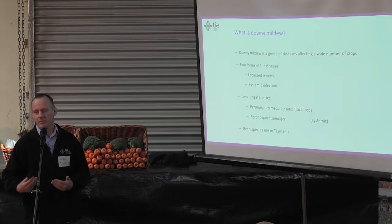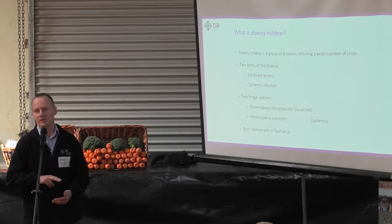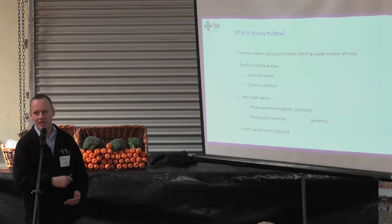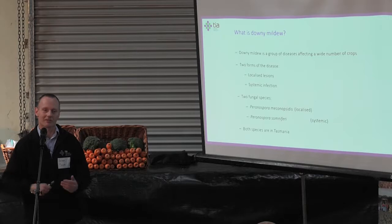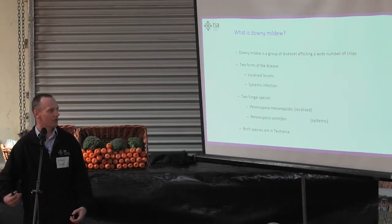We now know, based on recent work, that there are actually two different fungal species causing those two different diseases. They're tongue twisters for names, so I'll just say we have a localised downy mildew species and a systemic downy mildew species.